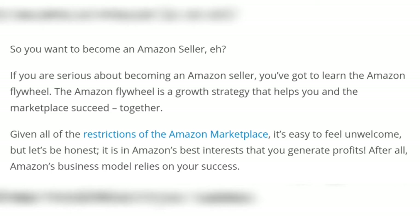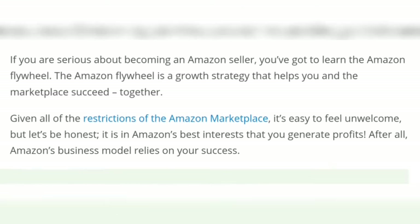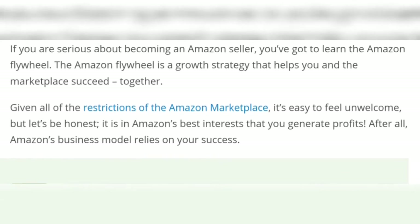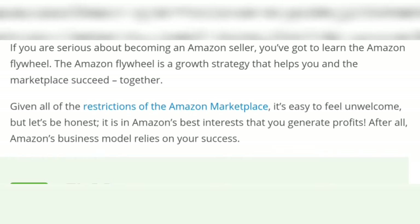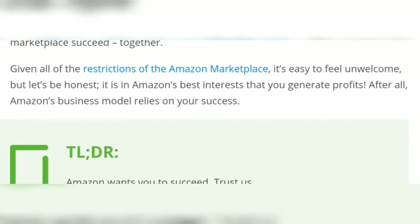If you are serious about becoming an Amazon seller, you have got to learn the Amazon flywheel. Given all of the restrictions of the Amazon marketplace, it's easy to feel unwelcome, but let's be honest.